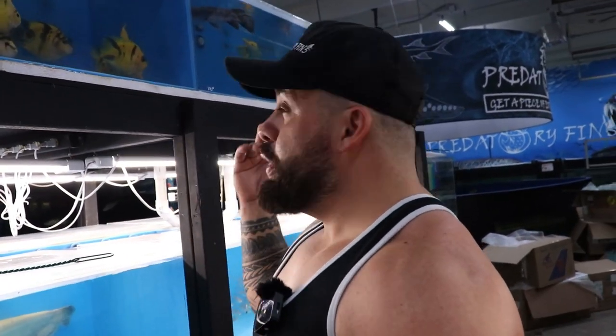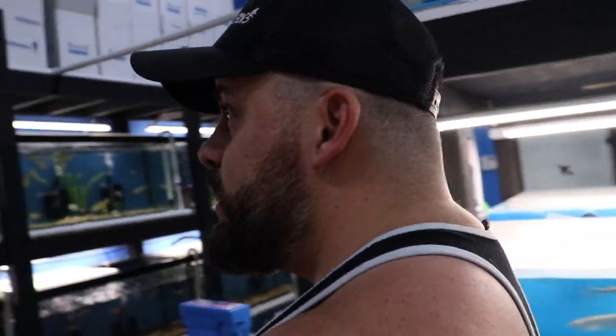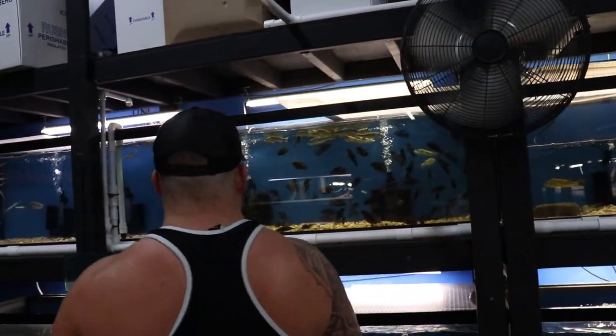Should we grow him out in the big tank, or should we sell him? If we keep him, what should we name him? Let me know in the comments below.